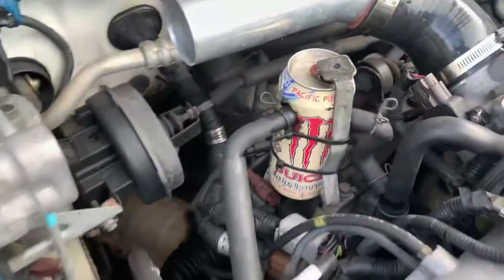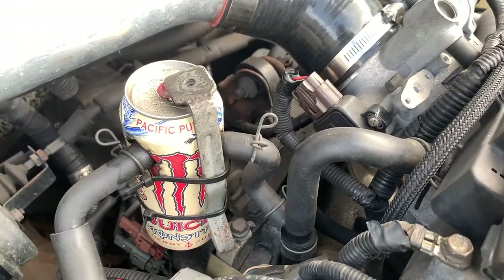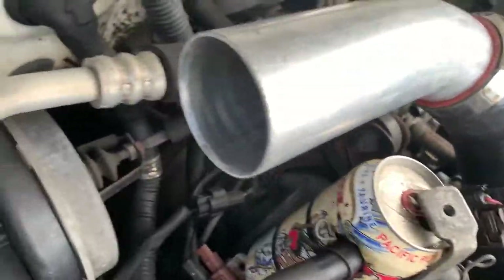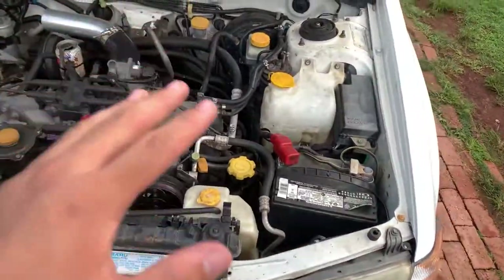They did the head gasket and some other work about 20,000 miles ago — the car is at 177,000 miles. And check this out: that's a Monster Energy can being used as a catch can.